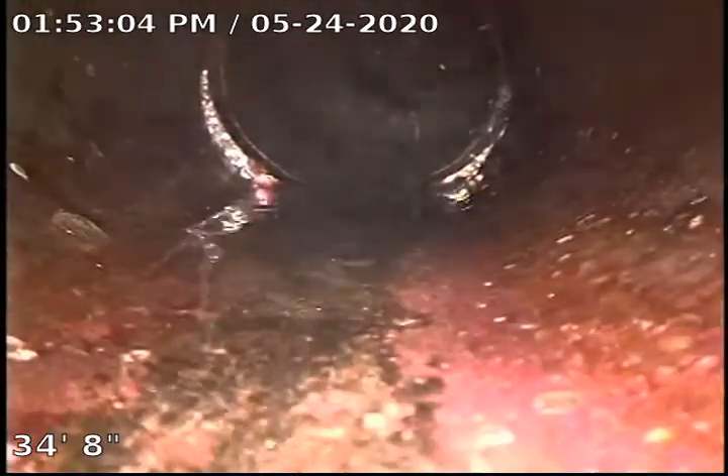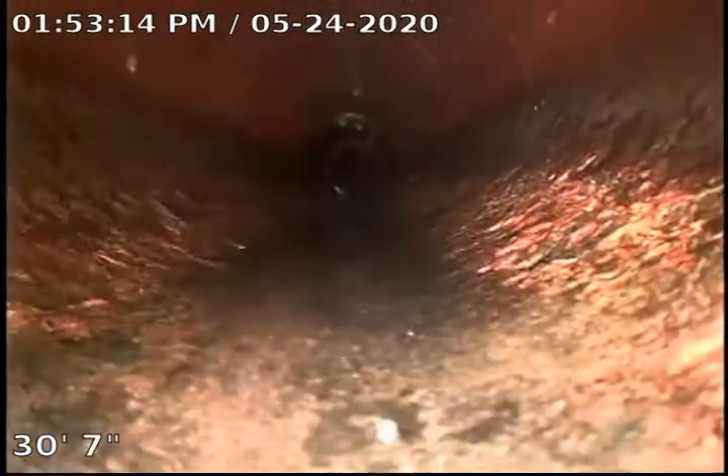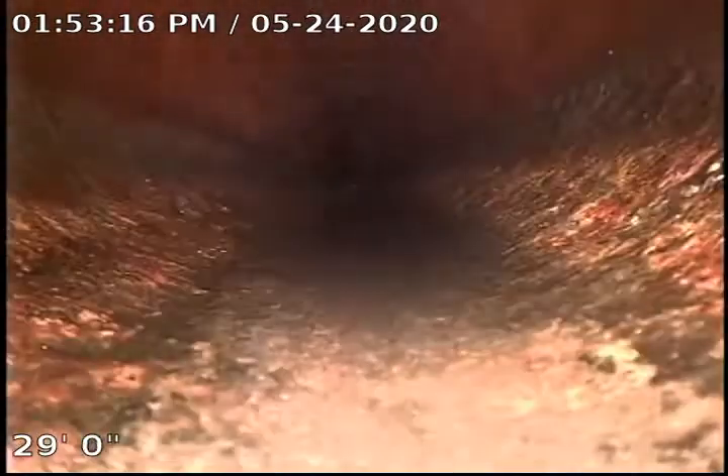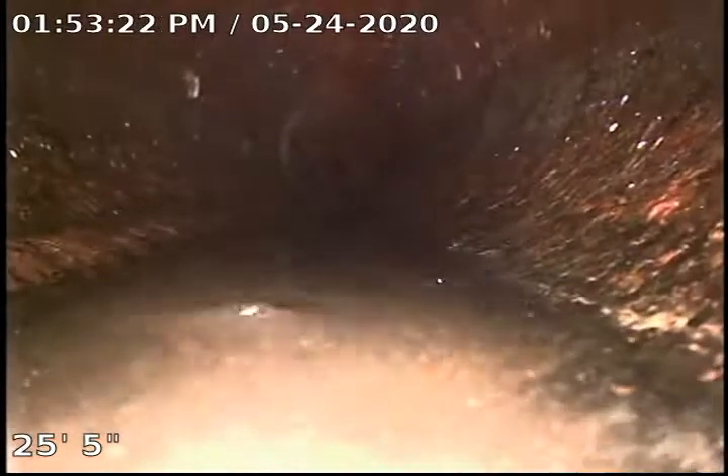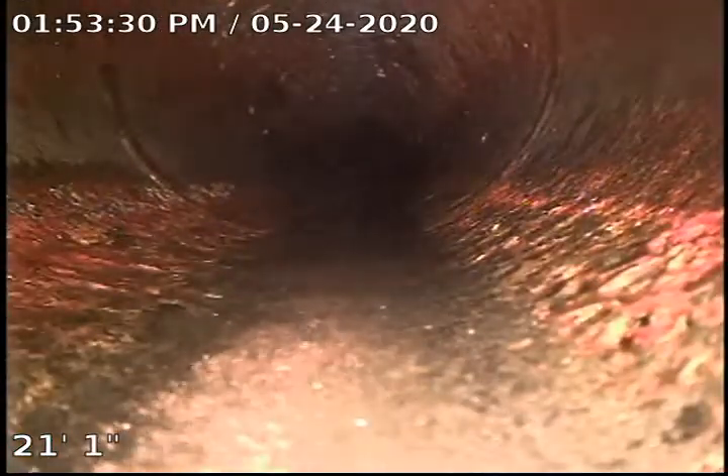Something to be aware of: some of these pipes are kind of separating and could be the cause of some of our problems. Solids are getting held up, toilet paper buildup getting caught and not making its way past — that could be causing the blockage which caused the lines to back up in the tub and the floor drain today. There's a little bit of water here; our flow might be slowed down a little bit.